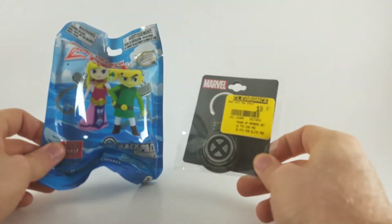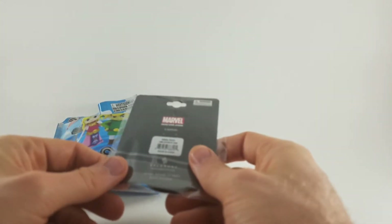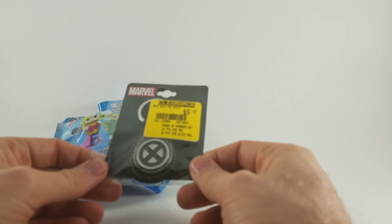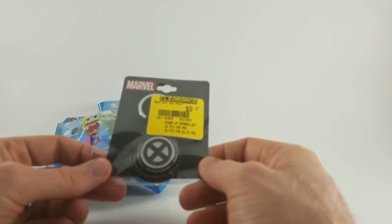Starting off first, the two keychains I picked up. One's X-Men related. I like this one — it's neat. I like keychains, I like X-Men. Seems like a slam dunk.